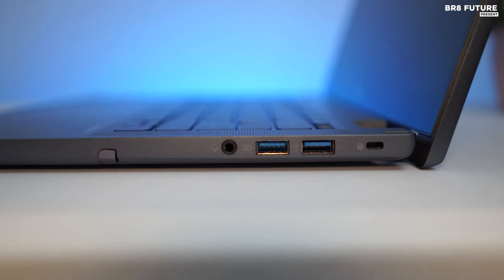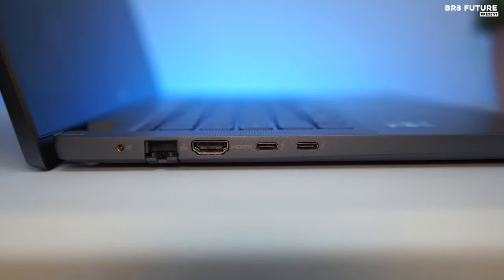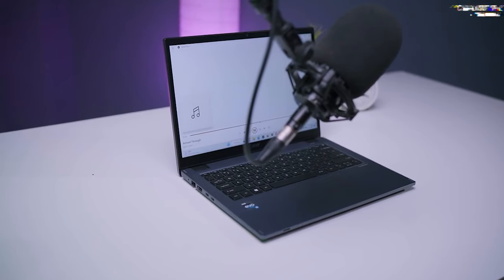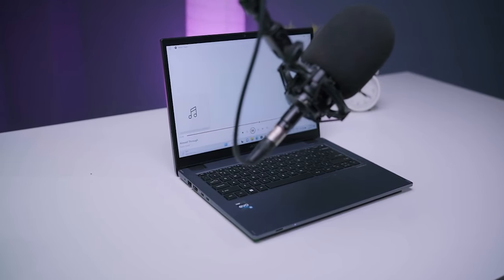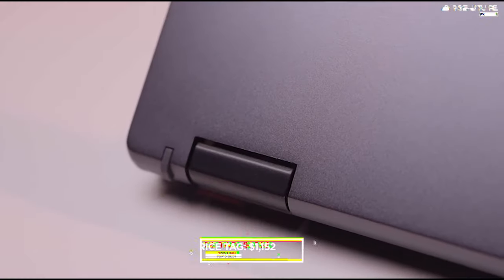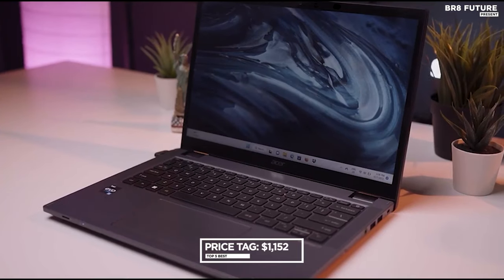Ports galore include Thunderbolt 4, USB Type-A, HDMI, Ethernet, and more — an impressive feat for its size. Complete with Windows 10 Pro, the Acer Travelmate Spin P4 stands strong as a compact, versatile, and dependable business companion. Yours for $1,152.